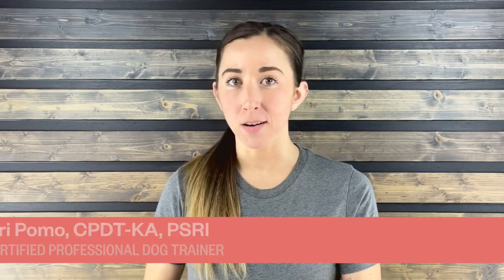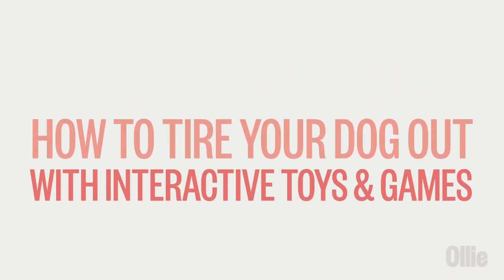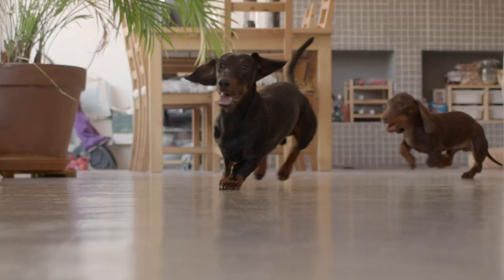Hey everyone, Ari here with Ollie. If you're a pup parent, you know that dogs need mental stimulation just as much as they need physical exercise. One of the best ways to keep their minds active is playing fun, interactive games. In today's video, I'll share some of our favorite mental stimulation games for dogs. From classic games to more advanced challenges, these activities will help keep your dog's mind busy and engaged, plus help them burn off some of that extra energy, resulting in a calmer, happier pup.